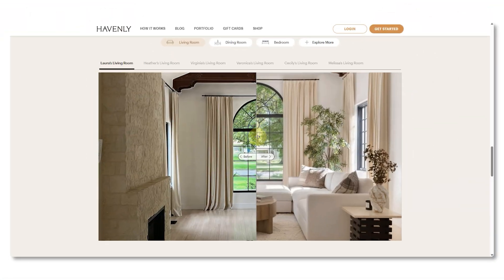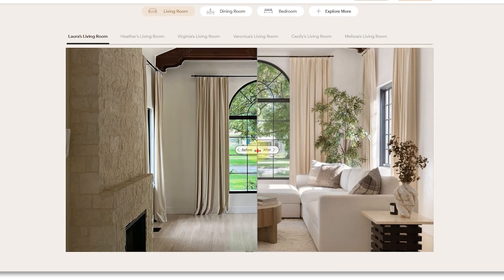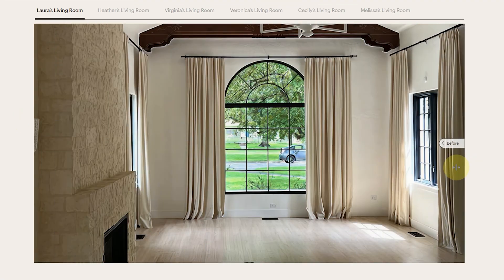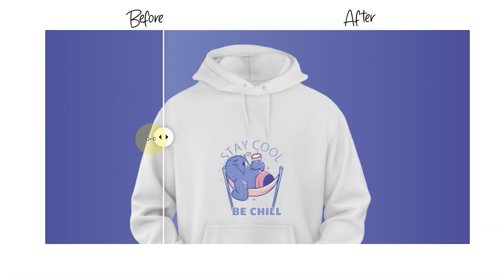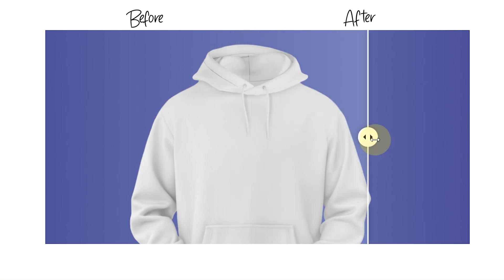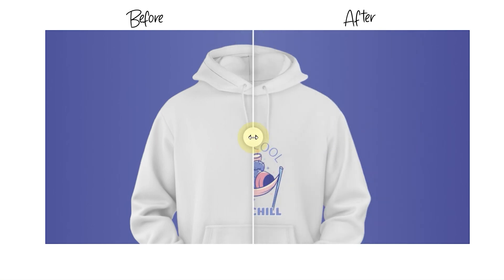For example, if you are showing an interior design transformation, you place the old version on one side and the new one on the other, and the user can drag a handle to compare. Same thing with a product upgrade — users can see how it looked before versus after. It's satisfying, but more importantly it builds trust because your audience is seeing the impact, not just the result.